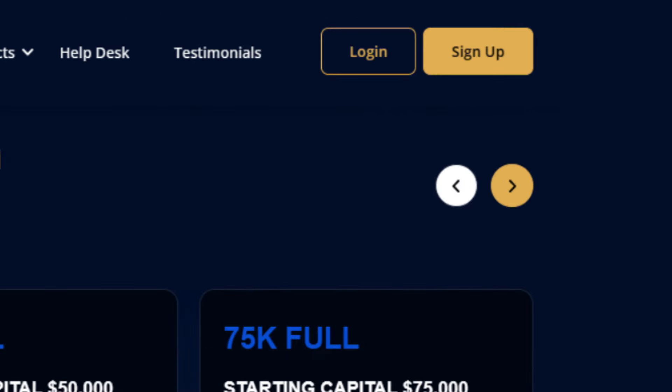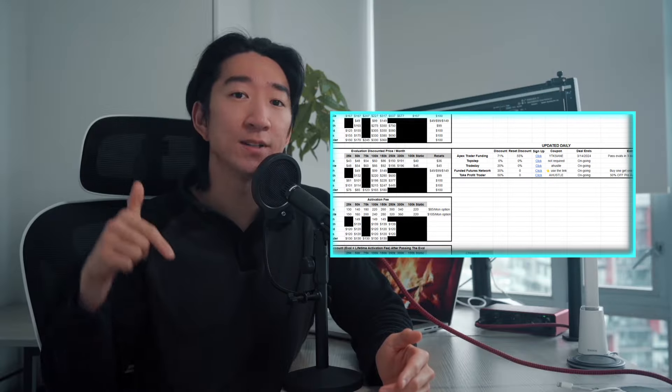Before you run off and sign up for Apex, make sure to check out the ultimate pro firm cheat sheet in my description and check out the video on how you can utilize it to your full advantage. As always, thanks for watching.